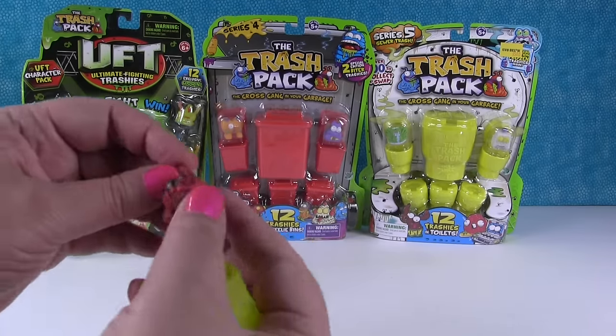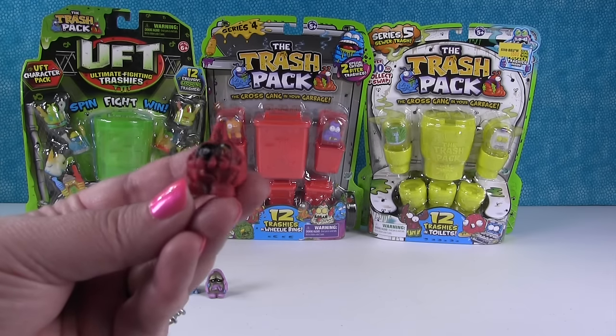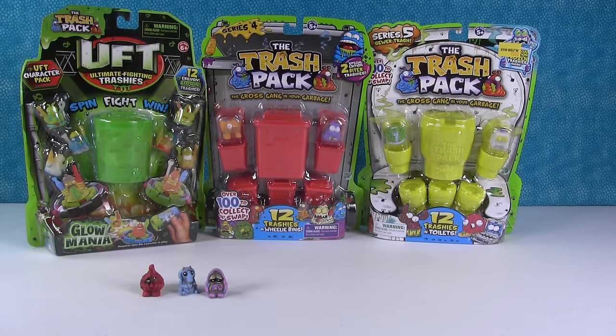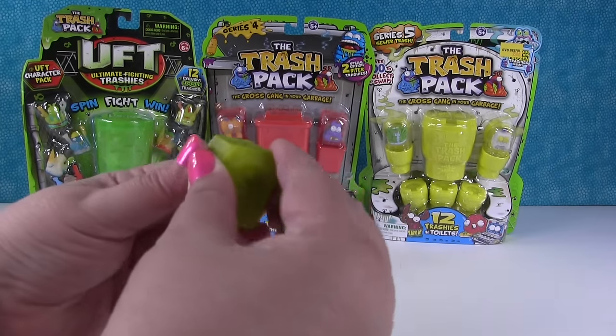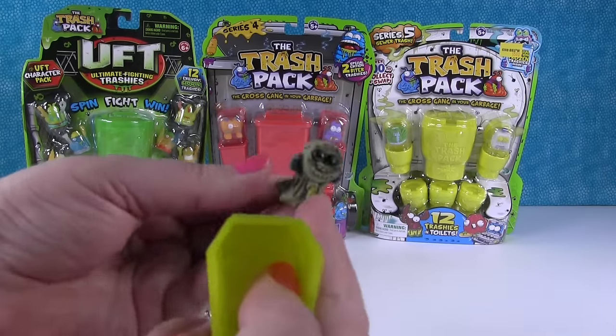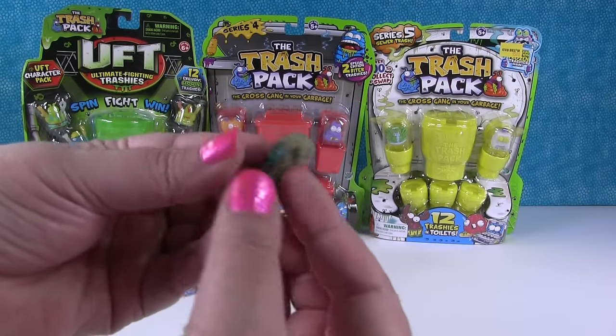Next up - oh, is this the onion or the garlic? I think that's the garlic. The Sick Garlic. I want the Cringe Chili. Okay, two more to go. And the Sticky Pop - oh, I got the Sticky Pop! So there is the Sticky Pop. He is so cool.